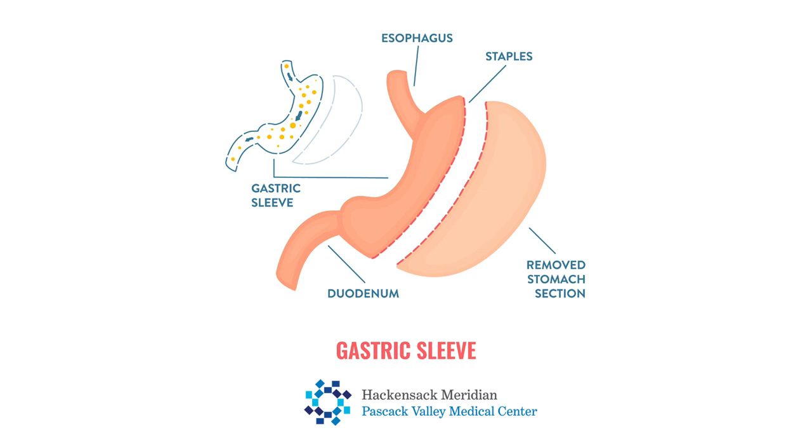Another procedure — one of the most popular and most performed nowadays, at about 80 to 90 percent of surgeries — is vertical sleeve gastrectomy, or simply gastric sleeve. With this procedure, we're removing part of the stomach, creating a tube or sleeve, like the size of a banana, removing about 80 percent of the stomach.